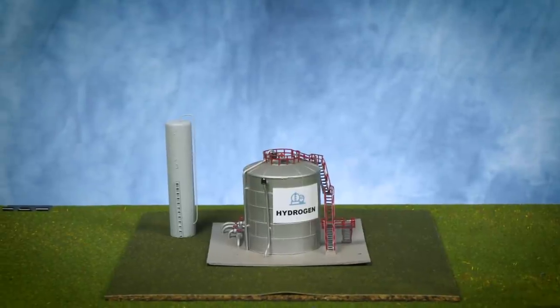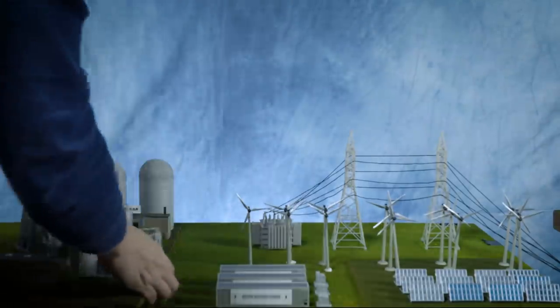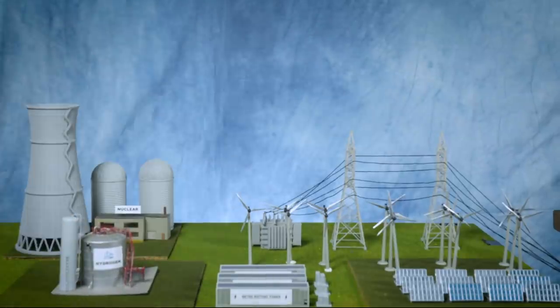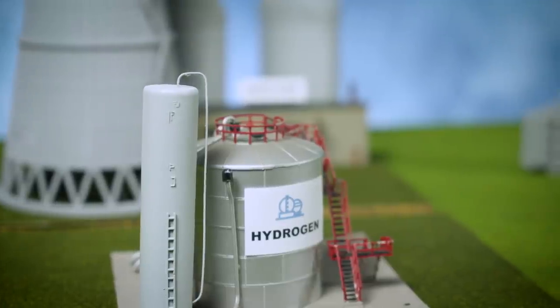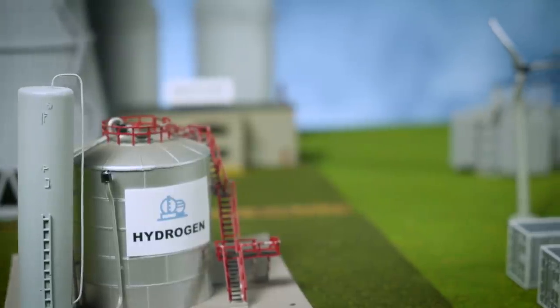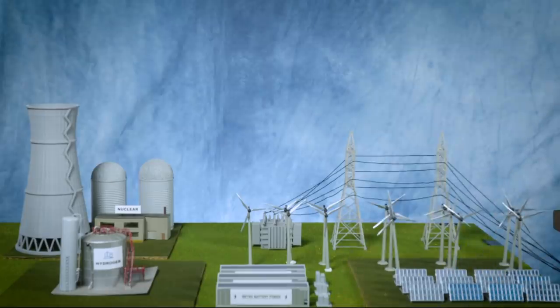So they opt for an imperfect solution: hydrogen. Hydrogen can be created through excess renewable energy, and once produced, it can be used to power the town whenever — unlike batteries, which are usually meant to be used within the day. Now, hydrogen's not especially efficient. Creating, compressing, and storing hydrogen requires roughly twice the amount of energy than just sending the solar power straight to power a light bulb.